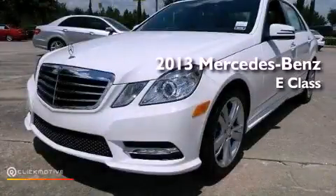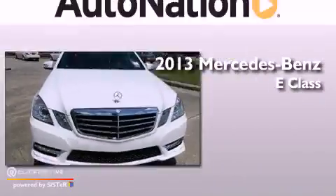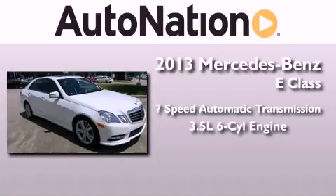This is a brand new 2013 Mercedes-Benz E-Class. This car has a seven-speed automatic transmission and a 3.5-liter V6.